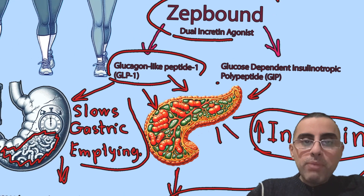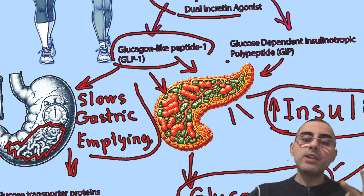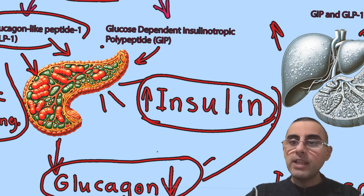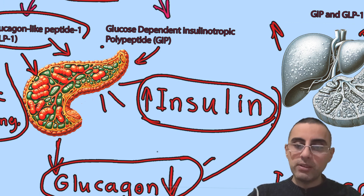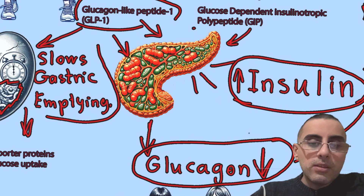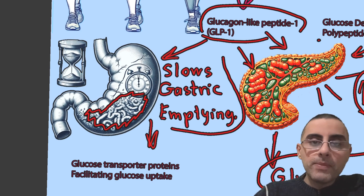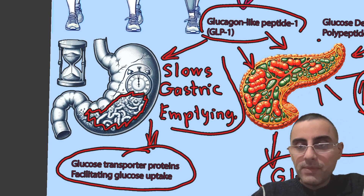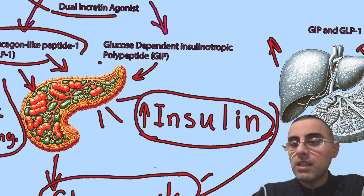ZipBound slows down gastric emptying, increases insulin secretion, decreases glucagon secretion, increases fat oxidation, and increases energy expenditure and metabolic rate. So the person starts burning more calories even at rest. Additionally, GLP-1 increases glucose transport proteins which facilitate glucose uptake, improving insulin sensitivity and glucose metabolism. That's the combined effect.